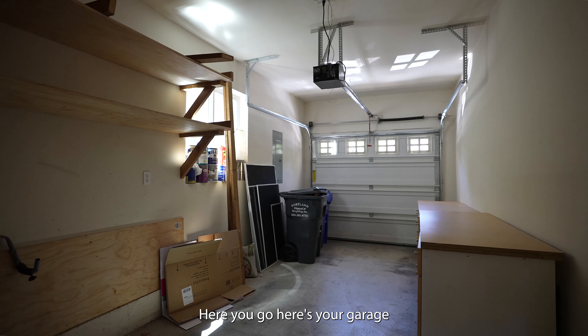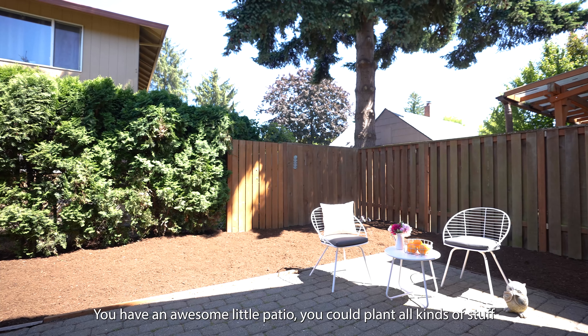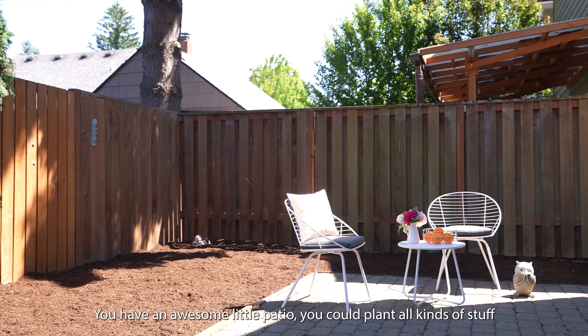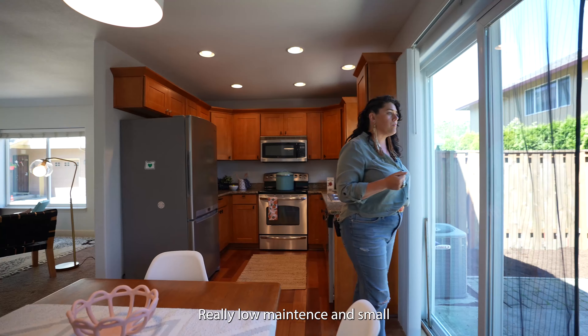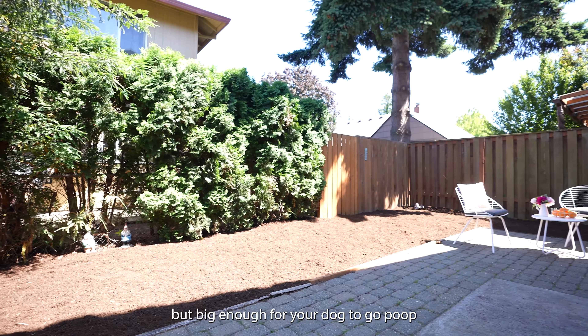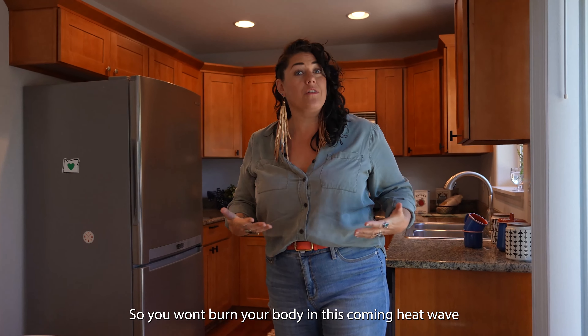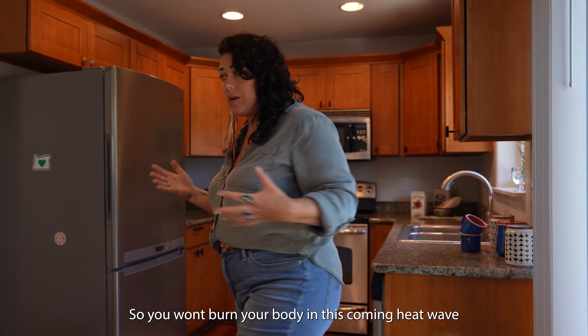Here's your garage — it's attached, single car. You have an awesome little patio, and you can plant all kinds of stuff. It gets decent light. Really low maintenance and small, but big enough for your dog to go poop. Also, very important: AC. So you won't burn your body in this coming heat wave.